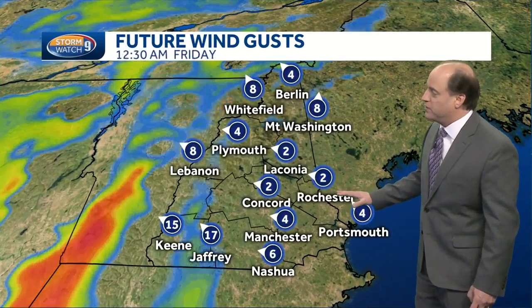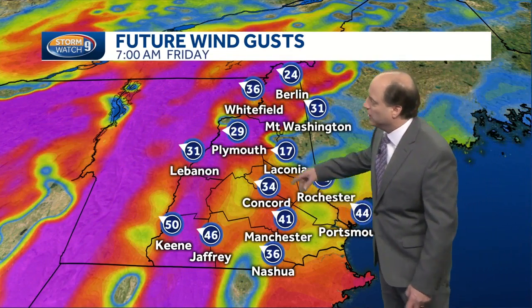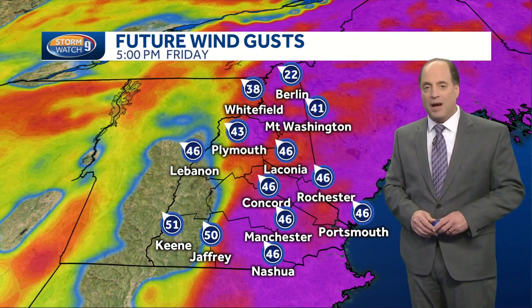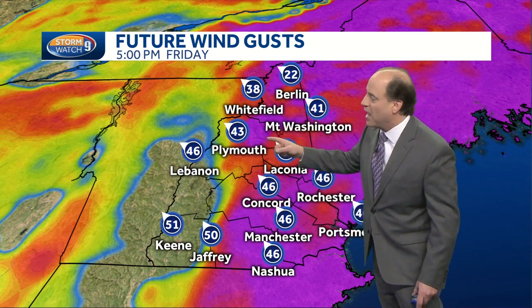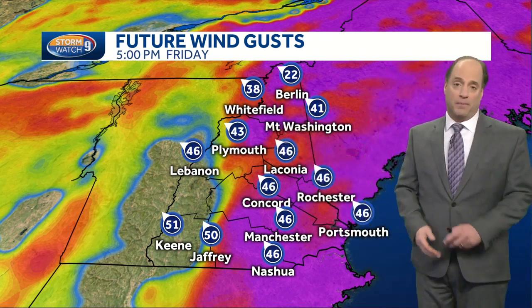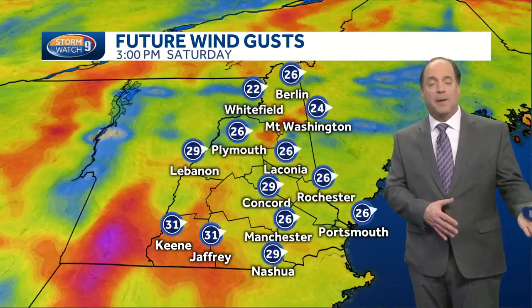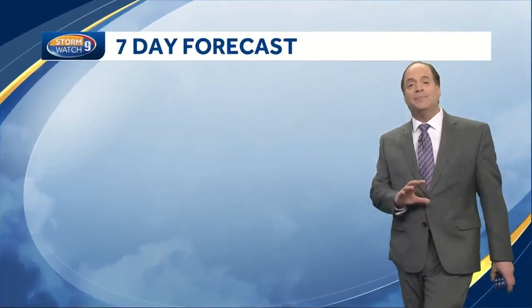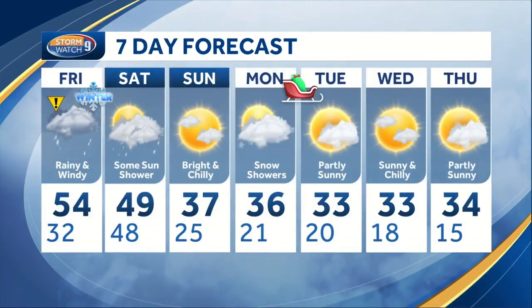In terms of that wind threat, not much of an issue through daybreak on Friday, but notice quickly Friday morning into the early to mid afternoon, winds possibly over 35 to 45 miles per hour could lead to scattered outages, especially in southeastern New Hampshire and in some of the higher terrain of northern parts of the Granite State. The winds are still a bit active on Saturday, but mainly out of the west-northwest at 15 to 30 miles per hour. Any spot that gets a wind gust over 35 may see power outages.